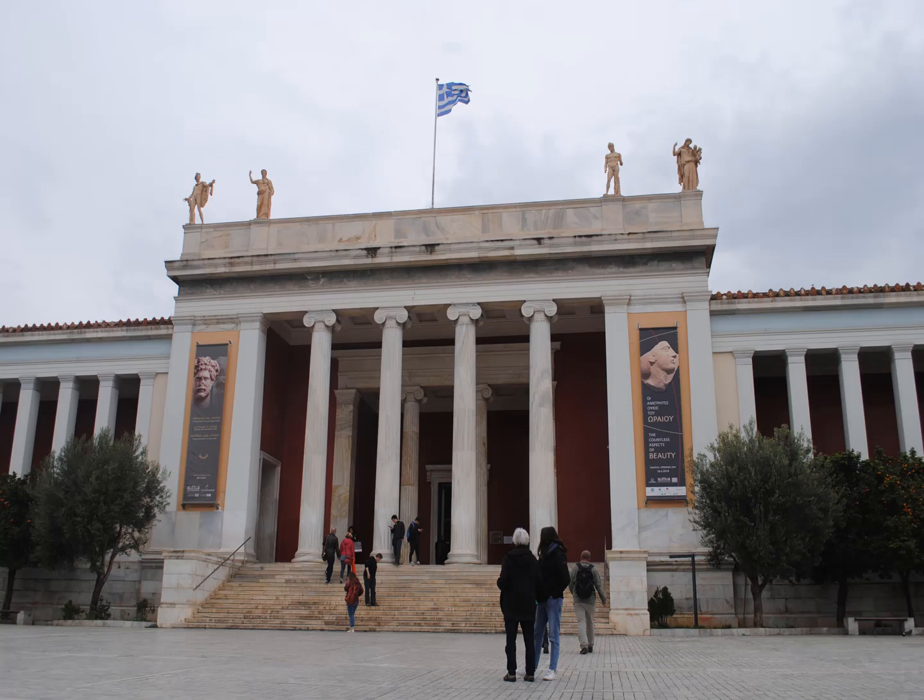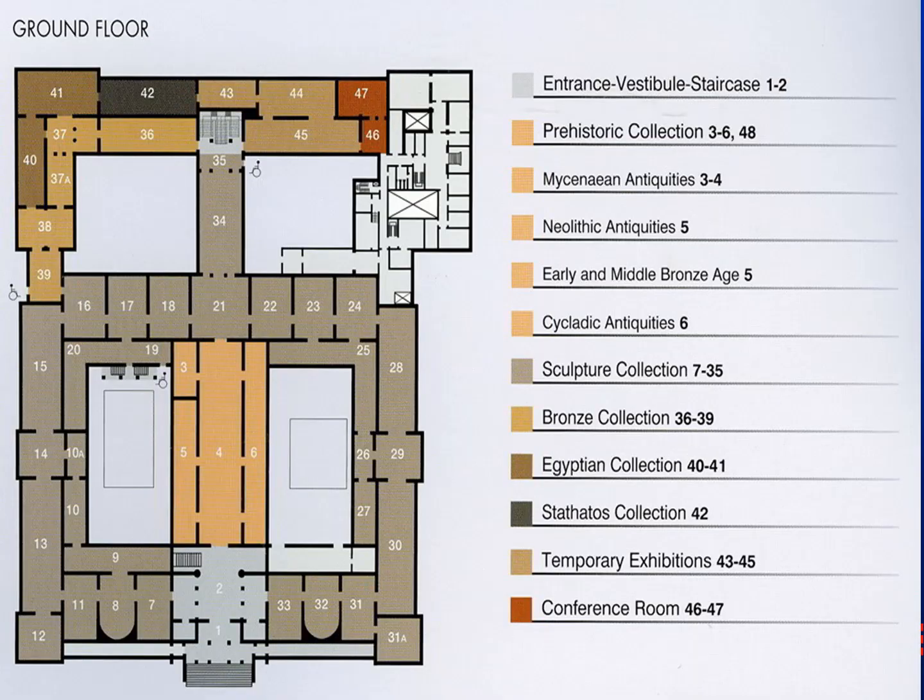Here is the entrance to the Archaeological Museum in Athens. Once you go inside, you'll notice on this chart here is the area where you're going to find the Mycenaean treasure. This is basically a vault. Once you walk in and you look at the doors behind you, they are gigantic, like vaults that you would find in a bank.